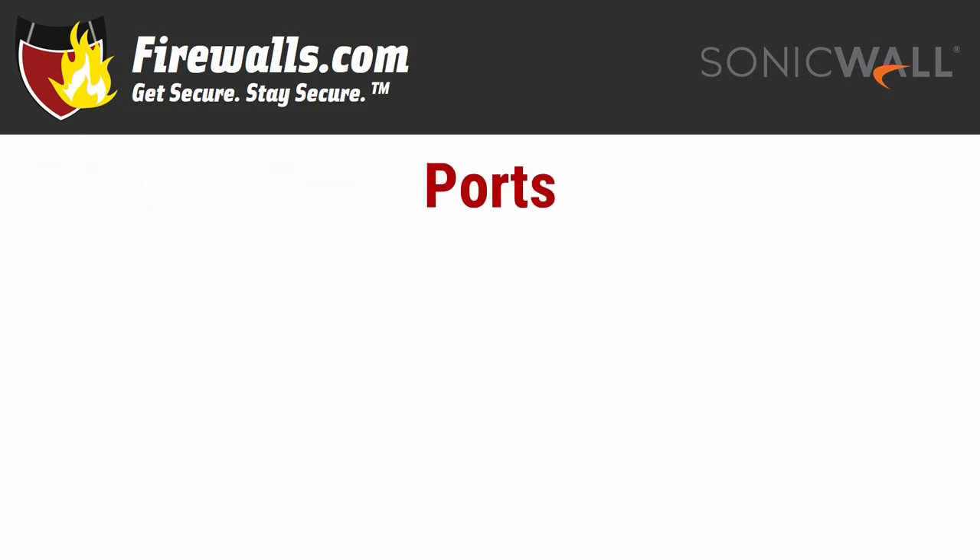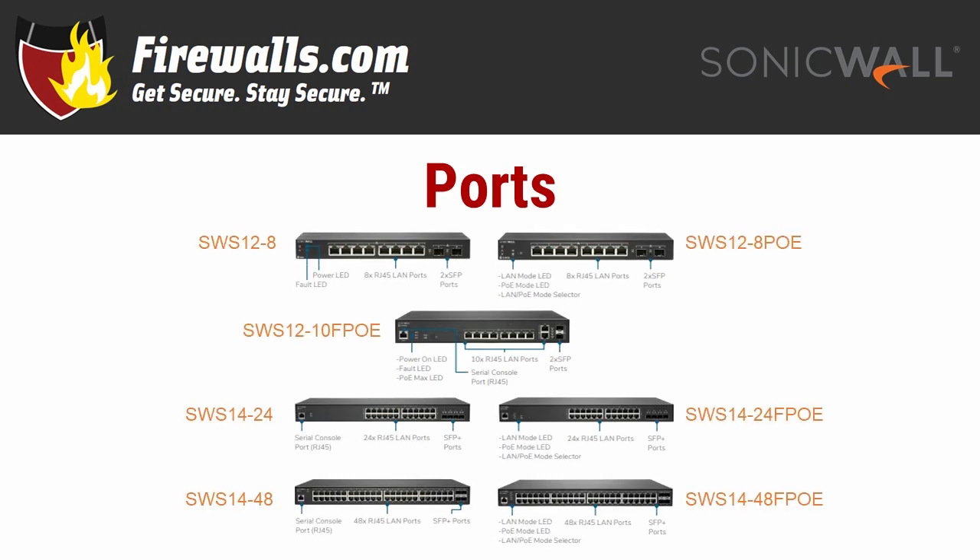There are seven options, and while they all share several features, they have a few differences between them. Starting with the most obvious feature — ports. As a helpful rule, the model number of each switch tells you the number of gigabit Ethernet or RJ45 ports it boasts. For added flexibility and performance, two gigabit SFP ports are included on the SWS12-8 and 12-10 models, while the 24 and 48 port models feature four 10-gigabit SFP Plus connections. The 24 and 48 models also feature an individual RJ45 serial console port.